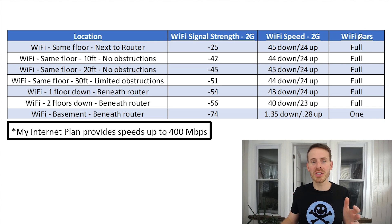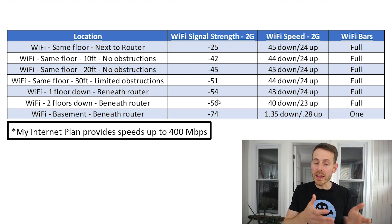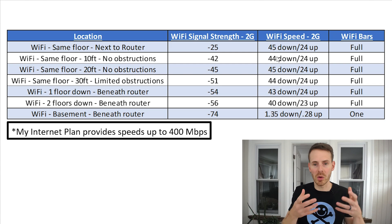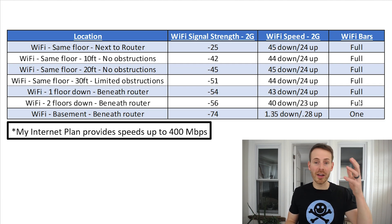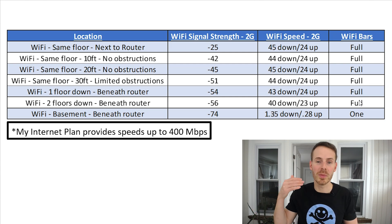The main thing I want to point out about the 2G network is that despite the weakening Wi-Fi signal as I move further away from my router and down floors, the Wi-Fi speed is pretty consistent — around 40 to 45 megabits per second regardless of signal strength. The Wi-Fi icon shows pretty much full bars until we get to the basement, where the signal has to travel through three floors. There I have a minus 74 rating, a very weak signal, and as a result my Wi-Fi speed was impacted. The 2G speeds are consistent up to a certain point, and then performance drops off a cliff.